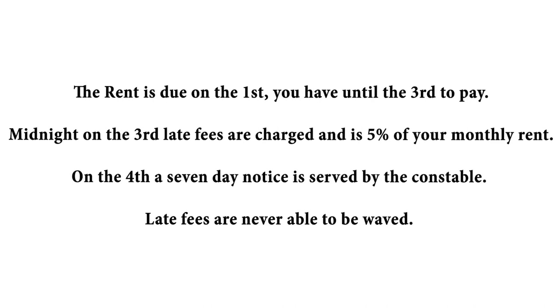Thanks George. Now I'm going to talk to you about when your rent is due. Rent is due on the first and we give you until the third to pay your rent. At midnight on the third, late fees are charged and they are five percent of your monthly rent. On the fourth, a seven-day notice is served by the constable and your late fees are five percent of your monthly rent. The late fees are never able to be waived.